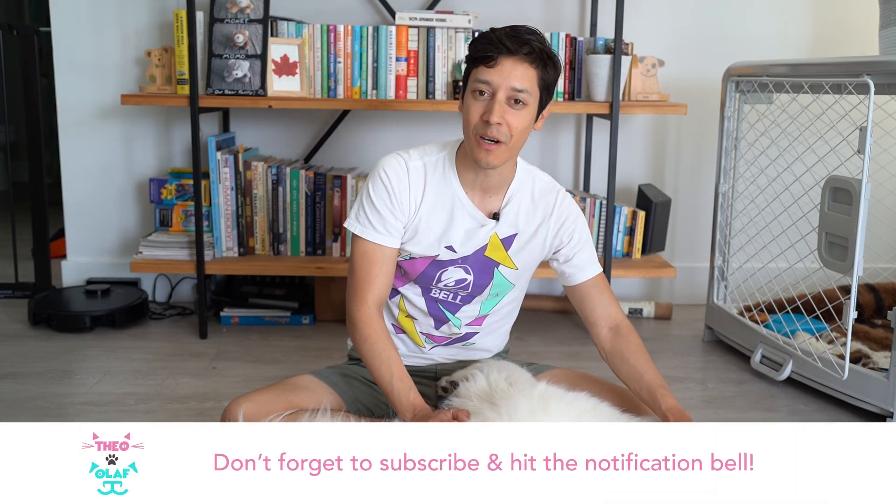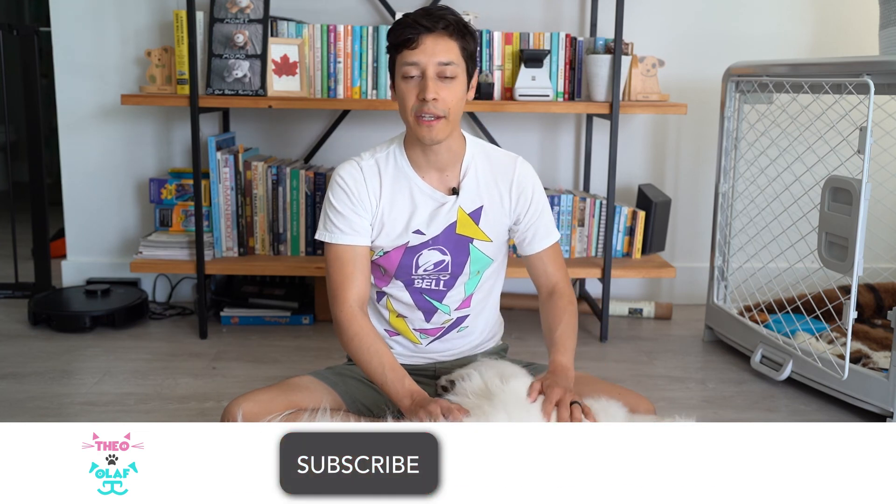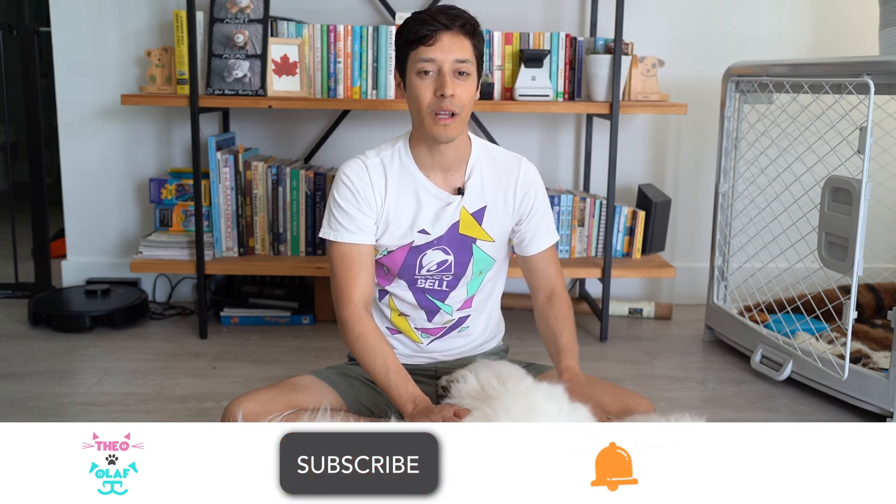If you have an Armored Cat Cat Tree, let us know your experience in the comment section below. And as always, if you like this content, be sure to like, subscribe, and hit the notification bell for all things Theo and Olaf. Thanks for watching.